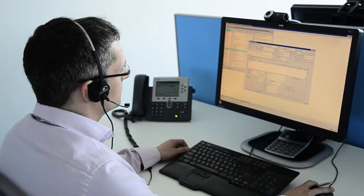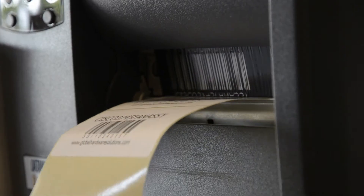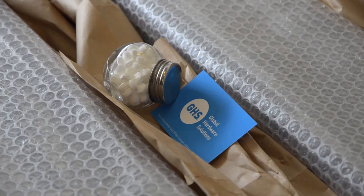We use an advanced supply chain to get your order to you as soon as possible. Our aim is to deliver the next day. Global Hardware Solutions strives to give every customer a personal service, because we know that your network and assets are critical to all business processes.